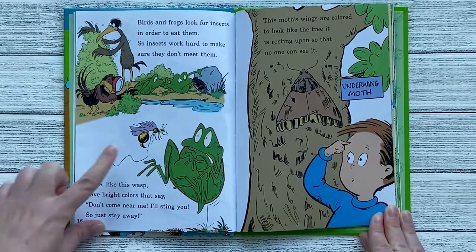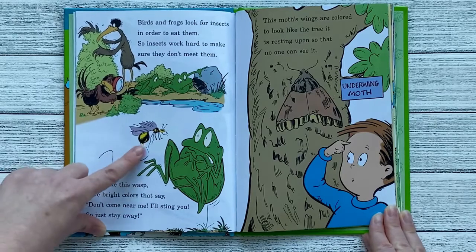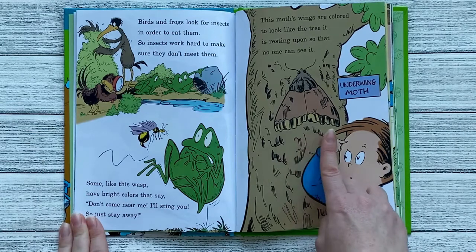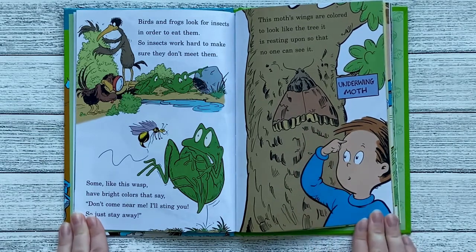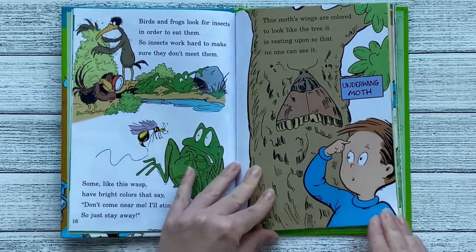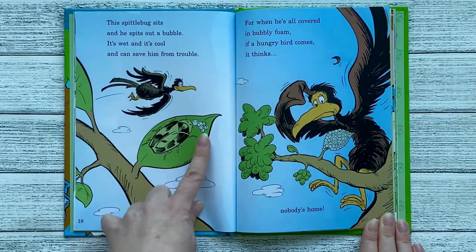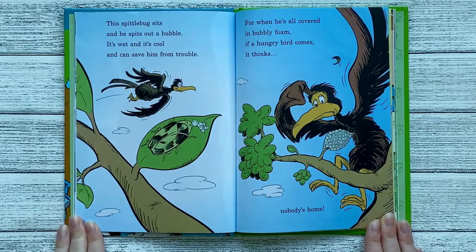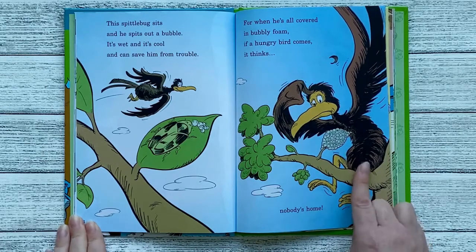Some, like this wasp, have bright colors that say don't come near me, I'll sting you, so just stay away. This moth's wings are colored to look like the tree it's resting on, so that no one can see it — it's called the underwing moth. This spittle bug sits and he spits out a bubble. It's wet and it's cool and can save him from trouble. For when he's all covered in bubbly foam, if a hungry bird comes, it thinks nobody's home.